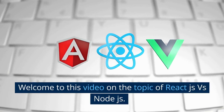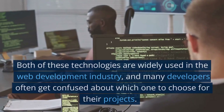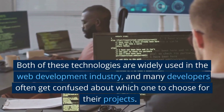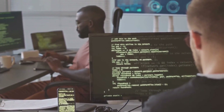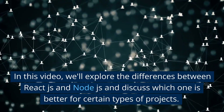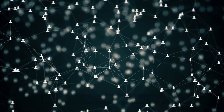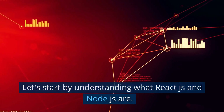Welcome to this video on the topic of React.js versus Node.js. Both of these technologies are widely used in the web development industry, and many developers often get confused about which one to choose for their projects. In this video, we'll explore the differences between React.js and Node.js and discuss which one is better for certain types of projects. Let's start by understanding what React.js and Node.js are.